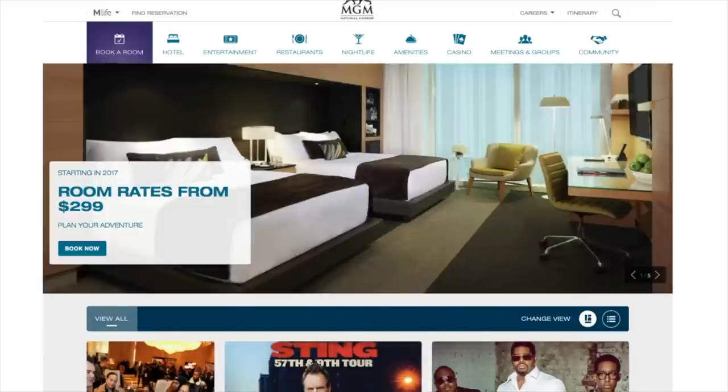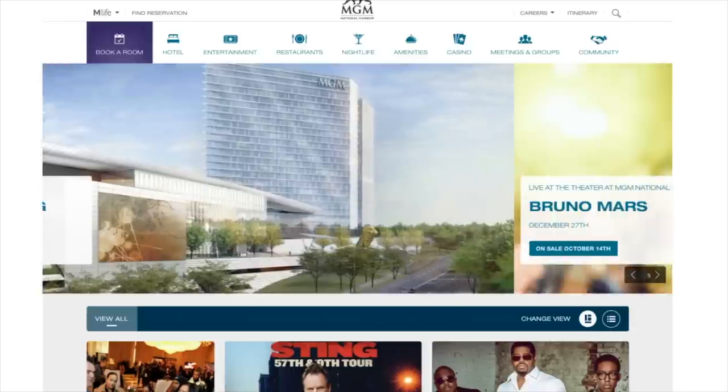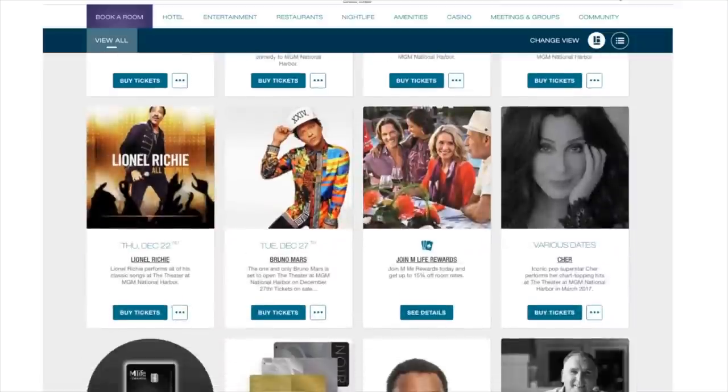Hopefully I'll be giving this casino a lot of play and maybe I can get some comp nights at the new hotel and bring you some footage — even though I live about 12 to 15 minutes away. If you live in the Maryland, DC, Virginia area and you see me there, make sure you say hi. We're all super excited for this new casino opening up next month. That's it for now, bye!